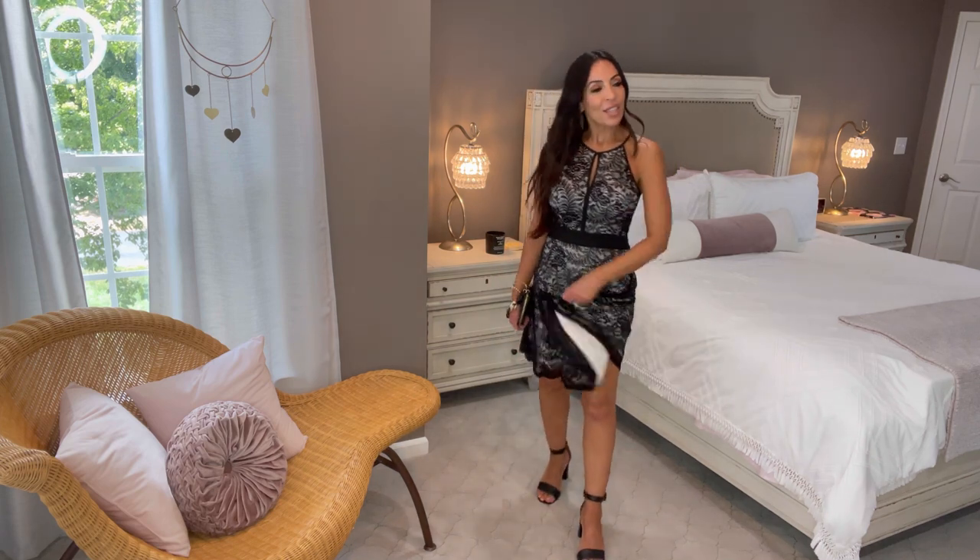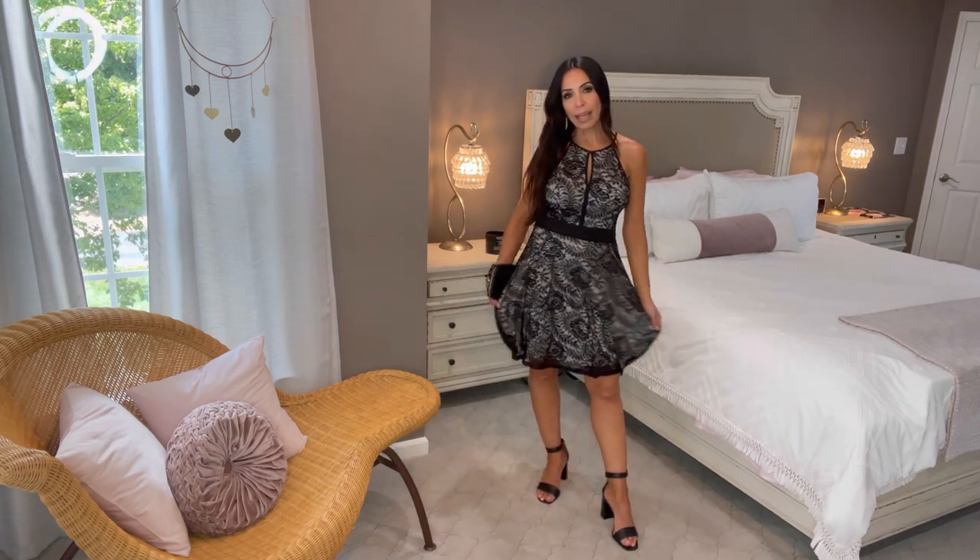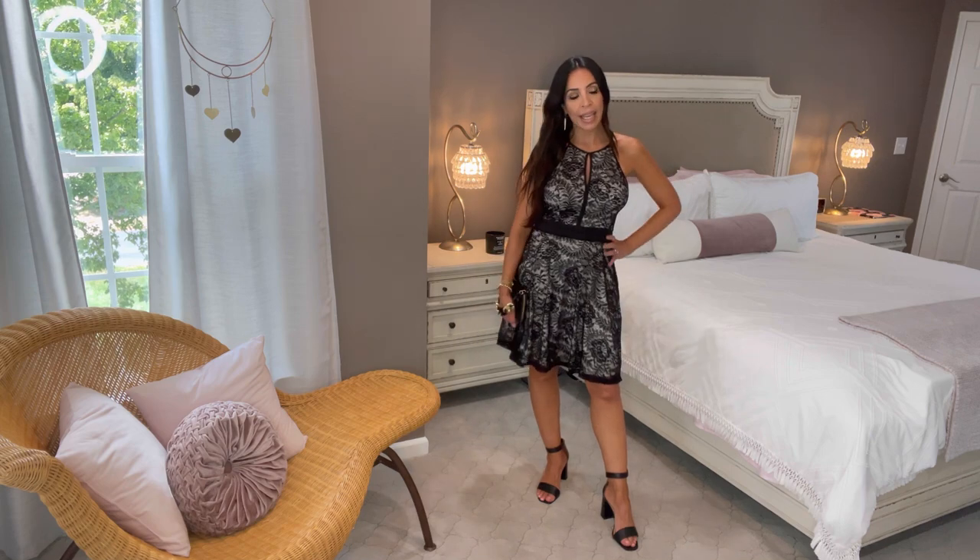I remember the struggle of going to the mall for a special event, trying on dress after dress and not being happy, then pulling out that old black dress and just switching up the jewelry. Those days are gone with Amazon Prime and online shopping. This dress is very forgiving if you're a little curvy — it's a great cut, and you can pair your favorite bag or shoes with it.